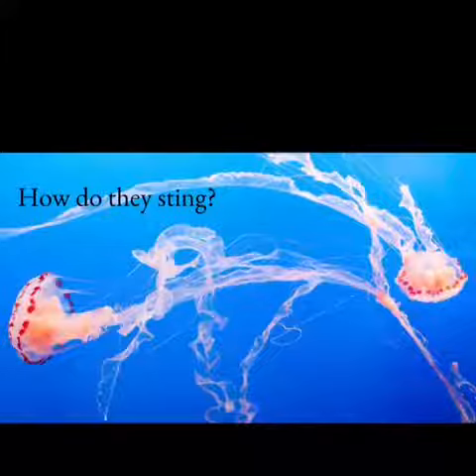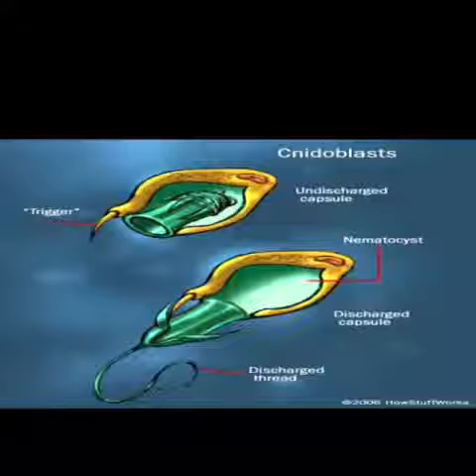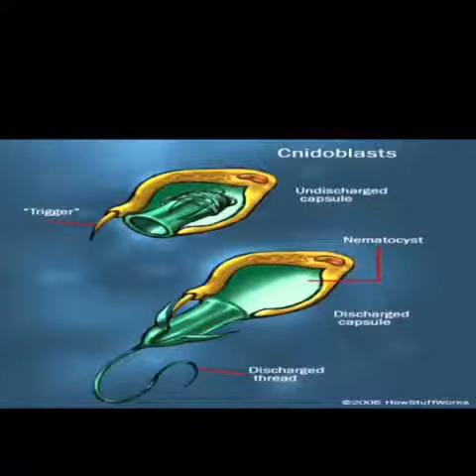Jellyfish have special cells along their tentacles called nidocytes. Within these cells are harpoon-like structures full of venom, called nematocysts. These cells are used to stun or paralyze by injecting toxin into their prey before they eat them. The nematocysts shoot out when triggered by touch and can penetrate human skin in less time than it takes you to blink.